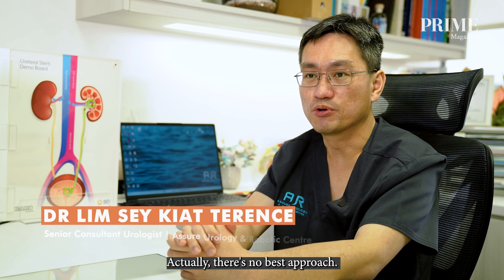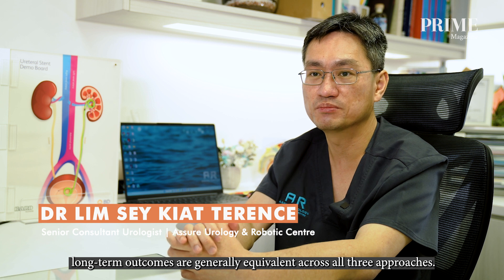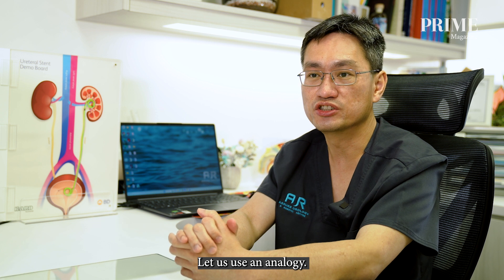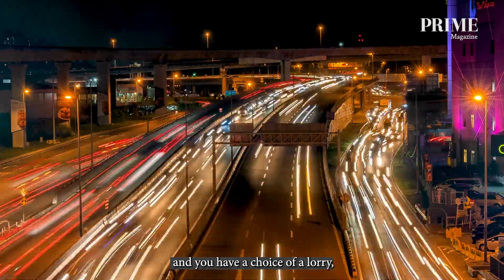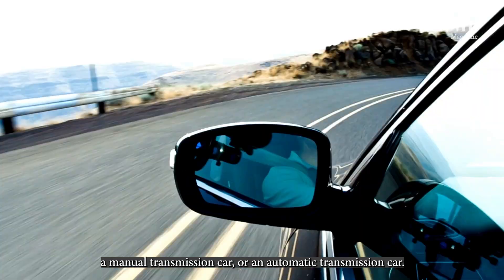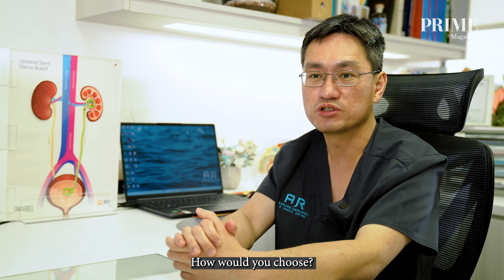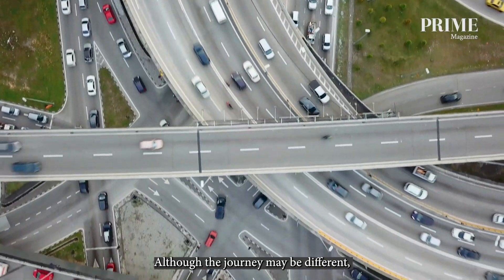There is no single best approach. Studies have shown that in the best of hands, long-term outcomes are generally equivalent across all three approaches. To illustrate, suppose today you're driving from Singapore to Genting Highlands and you have a choice of a lorry, a manual transmission car, or an automatic transmission car — how will you choose? All three options will get you there eventually, although the journey may be different.